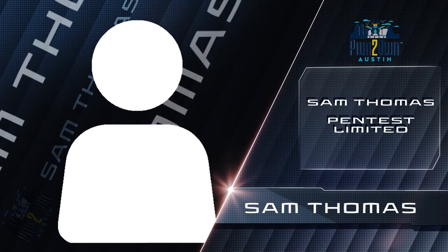Sam Thomas used a unique 3-bug chain to fully exploit the Samsung Galaxy S21 phone.